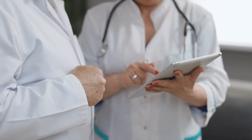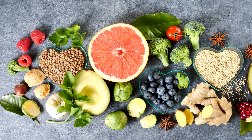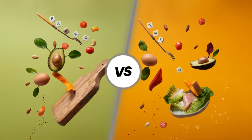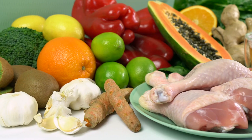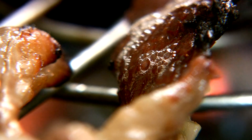Doctors estimate that more than half of deaths around the world can be blamed on chronic inflammatory diseases. That's why it's crucial to adopt a healthier diet. The question remains: which is better, paleo or keto for inflammation?